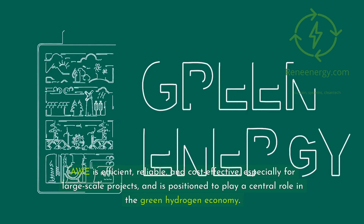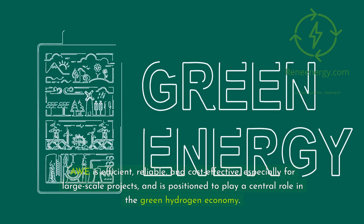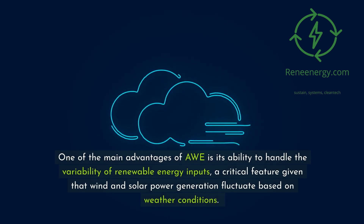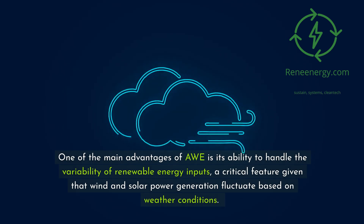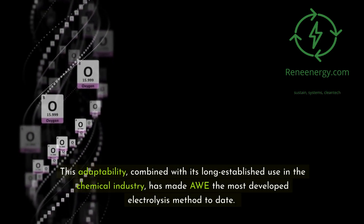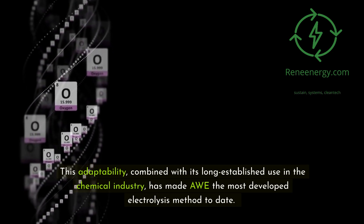AWE is positioned to play a central role in the green hydrogen economy. One of its main advantages is its ability to handle the variability of renewable energy inputs — a critical feature given that wind and solar power generation fluctuate based on weather conditions. This adaptability, combined with its long-established use in the chemical industry, has made AWE the most developed electrolysis method to date.